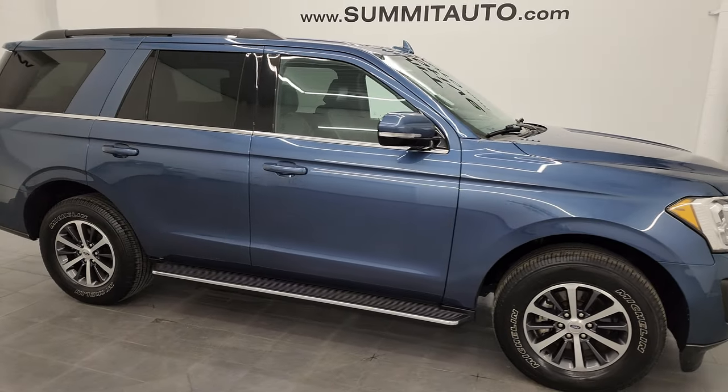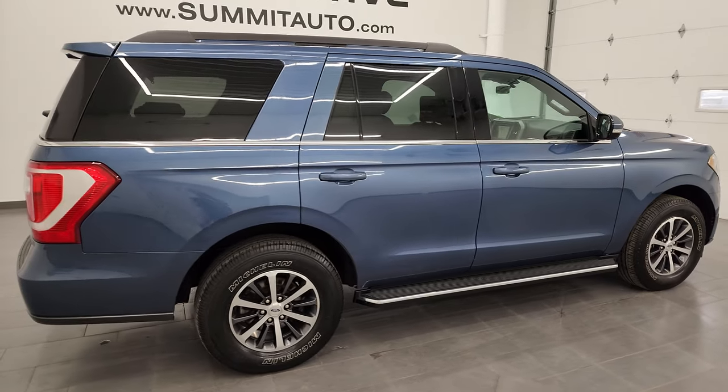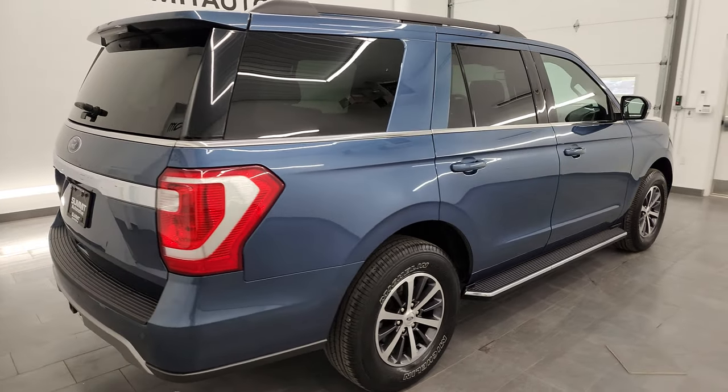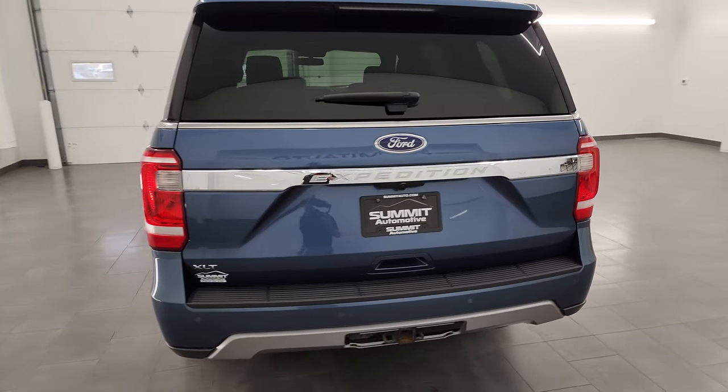Hey, this is Brett and this 2020 Ford Expedition XLT is stock number 23T83A. I am here at Summit Automotive in Fond du Lac, Wisconsin, your new and used SUV headquarters.